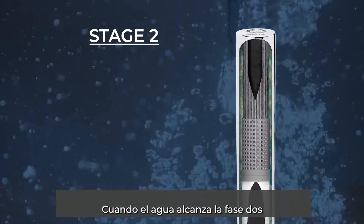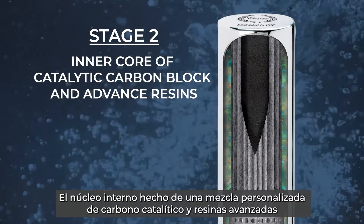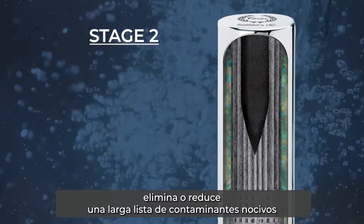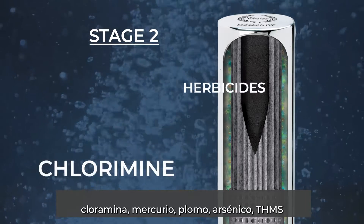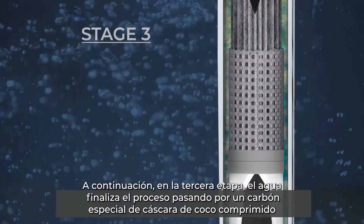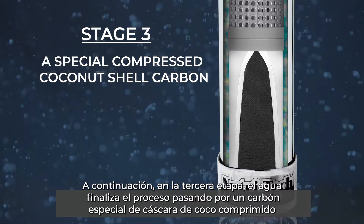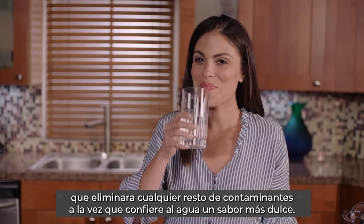As the water reaches Stage 2, the custom blend inner core of catalytic carbon block and advanced resins removes or reduces a long list of harmful contaminants such as chlorine, pesticides, herbicides, chloramine, mercury, lead, arsenic, THMs, and much more. The water is then finalized in Stage 3, a special compressed coconut shell carbon that removes any remaining contaminants while giving the water a sweeter taste.